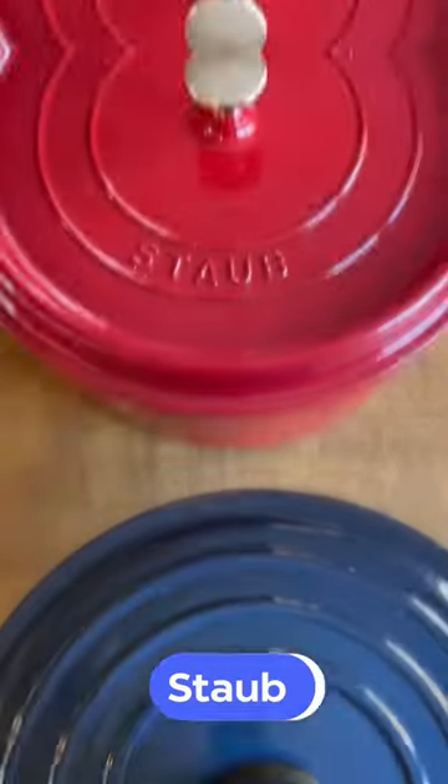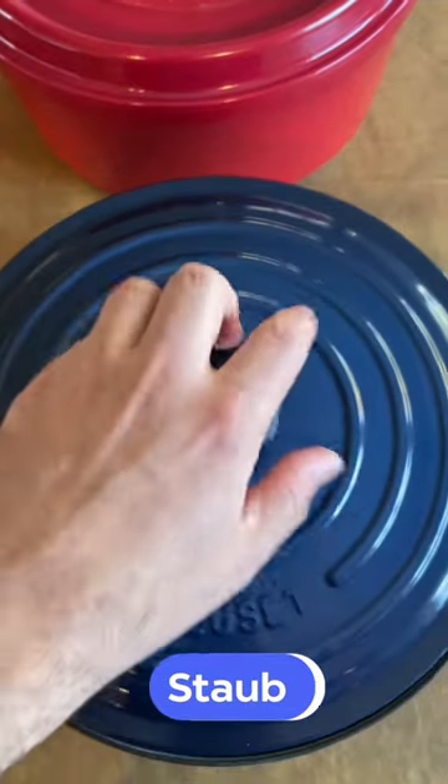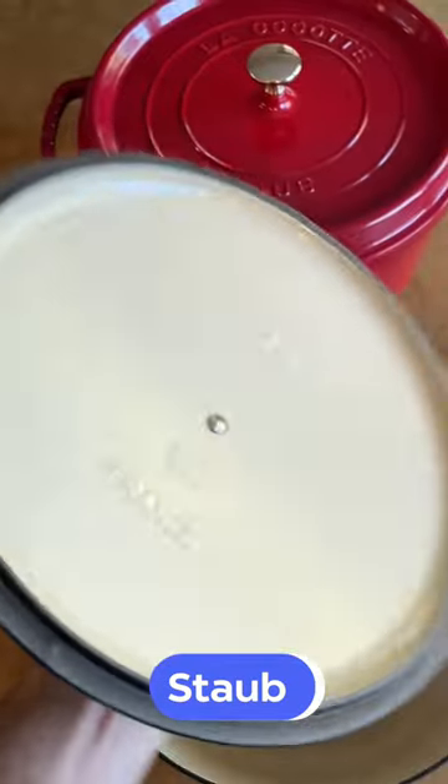The closest alternative to Le Creuset Dutch ovens in terms of options, performance, durability, reputation, and price is Staub.